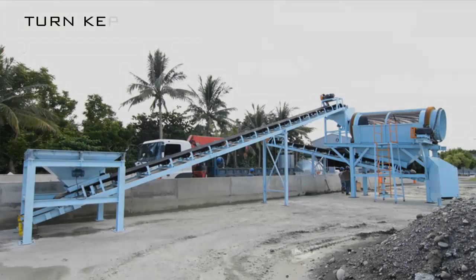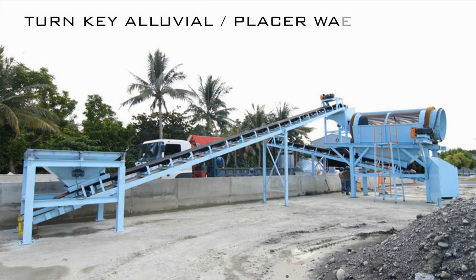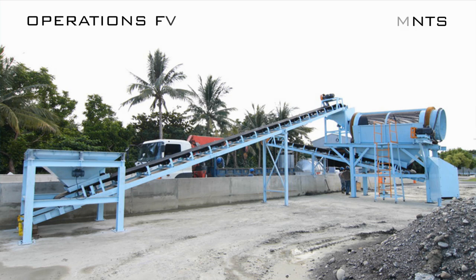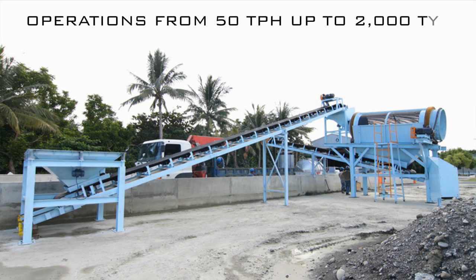GSI Mining Systems — the world's leader in placer or alluvial gold and platinum mining wash plants, trommels, scrubbers, water pumps, and eco-friendly processing equipment.